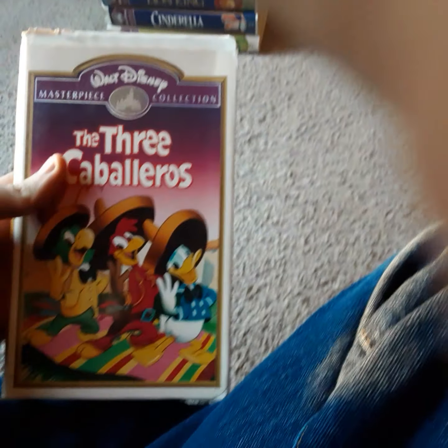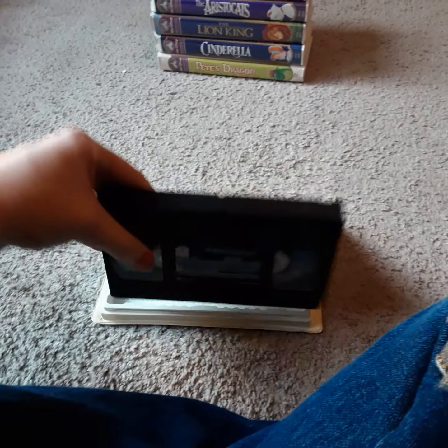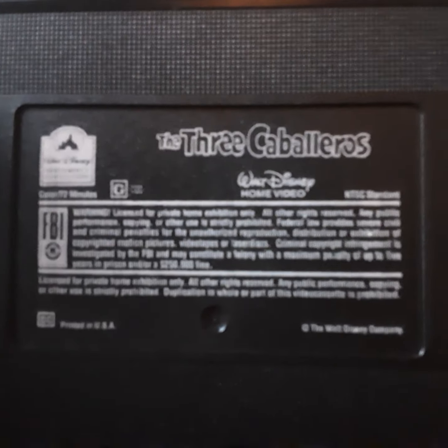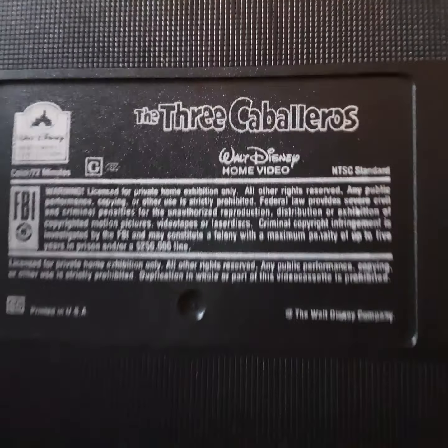Next up, we got The Three Caballeros — a 1996 Masterpiece Collection tape. This is a pretty good movie, a 1944 Disney animated film, made during World War II I believe. Sterling Holloway is in this movie as well, which is pretty cool. He's also in the Aristocats — forgot to mention he was in that film. It's a pretty good movie, I love it.